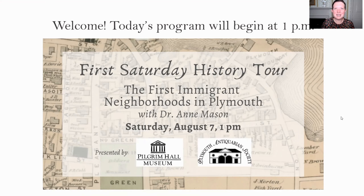Good afternoon, everyone. We're at just about one o'clock, and so I think we'll begin today's program. Thank you so much for joining me for this first Saturday virtual history tour. My name is Anne Mason. I'm the executive director of the Plymouth Antiquarian Society, and I'm live streaming inside from the Hedge House on Water Street here in Plymouth.